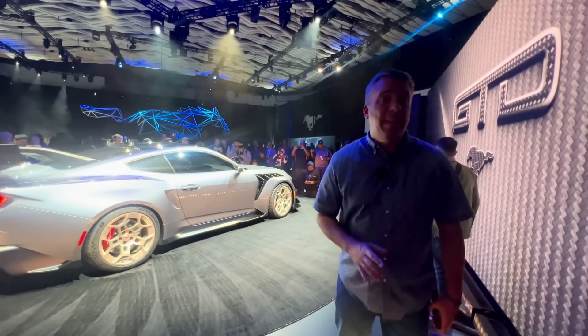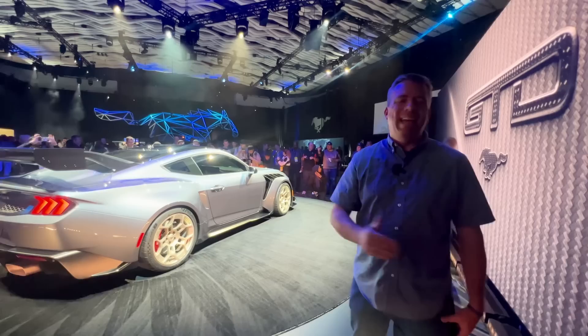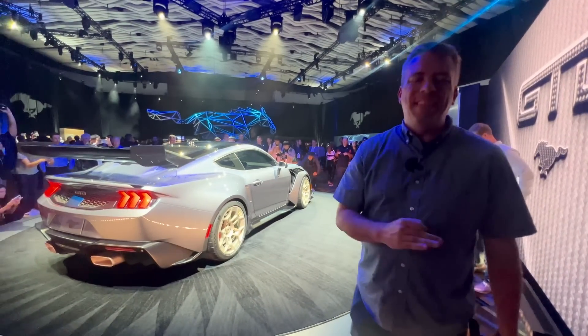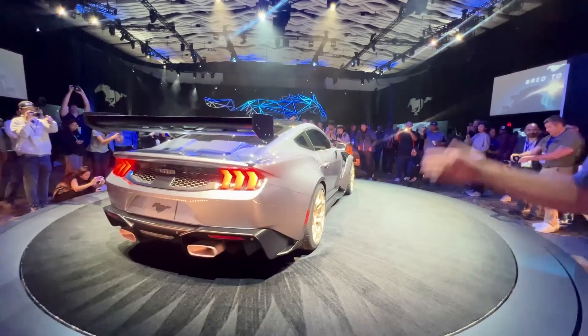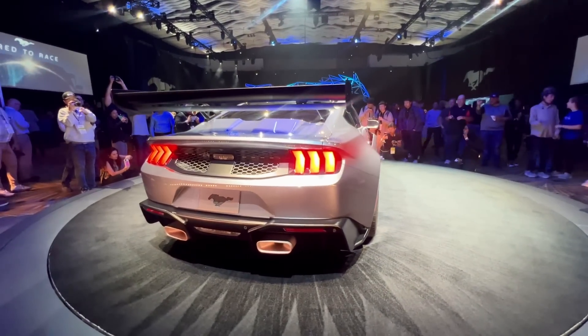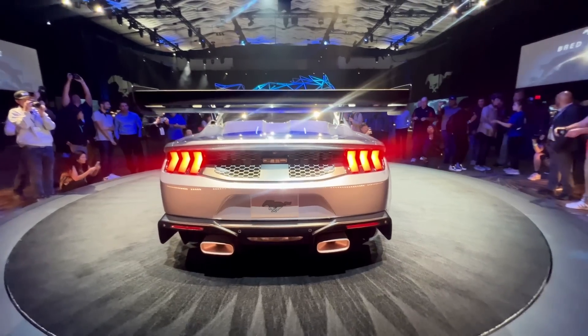Just listen to these specifications: at least 800 horsepower out of a Ford Mustang supercharged engine that will cost at least $300,000. We're here in Detroit and we're going to give you a hands-on experience with the most extreme Ford Mustang ever made.